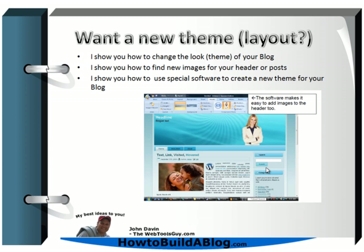What else can I help you with? Let's say you don't like the look of your WordPress theme. A WordPress theme is the way your website looks — the functionality, the number of columns, where the header sits on the page, whether the columns are on the right or left. I'm going to show you how to change your theme, how to find new images for the header or posts, and how to find and use special software that lets you build your own unique themes.